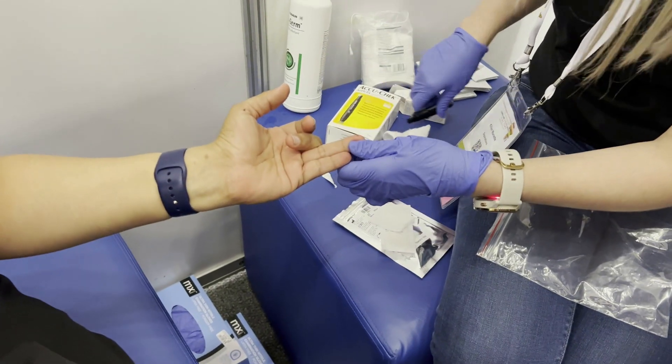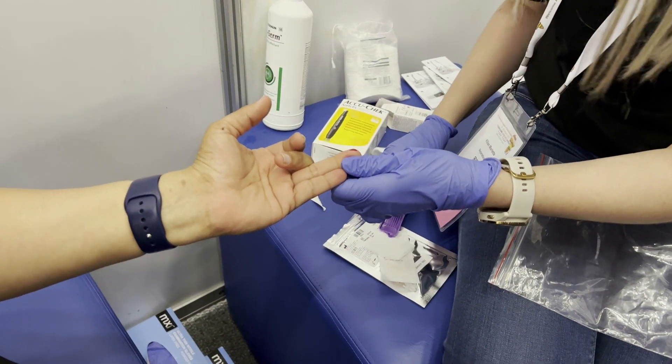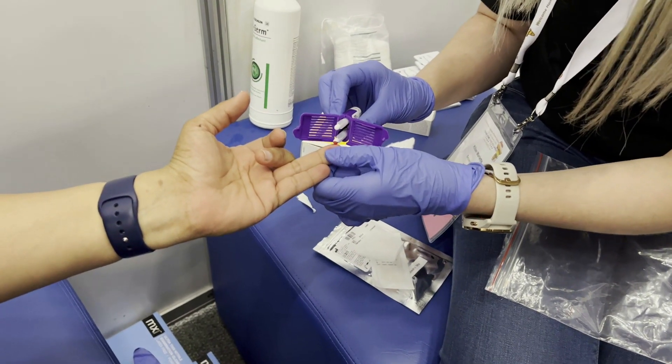We're sampling off a Neoteryx sampling device, which is basically a finger prick. This starts to enable at-home sampling in a geography like Africa, where you've got huge distances to cover and challenges with cold chain storage. We felt that finger prick, room temperature sampling and shipment, is the way to go.